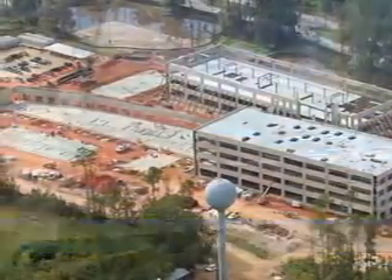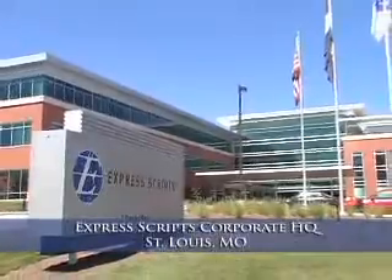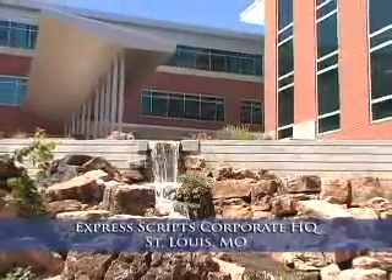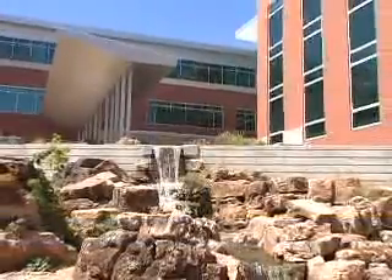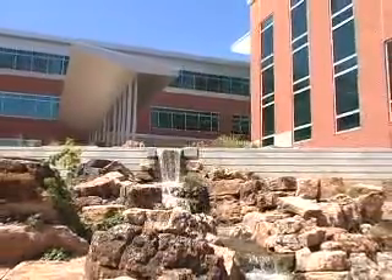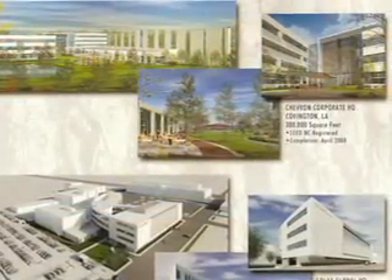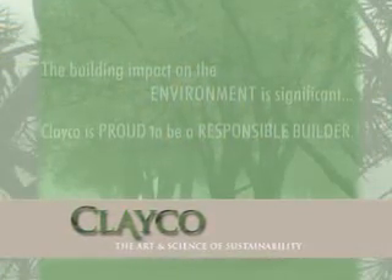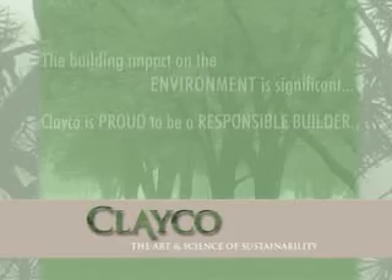Big corporate users like Express Scripts have employees that really care about the environment, so it's really important for Clayco and our design team to bring solutions to the table that promote this. Environmentally friendly designs through LEED certified buildings is something we're used to over the last two to three years, and myself as well as 25 to 30 people at Clayco are also LEED accredited and really understand the program.